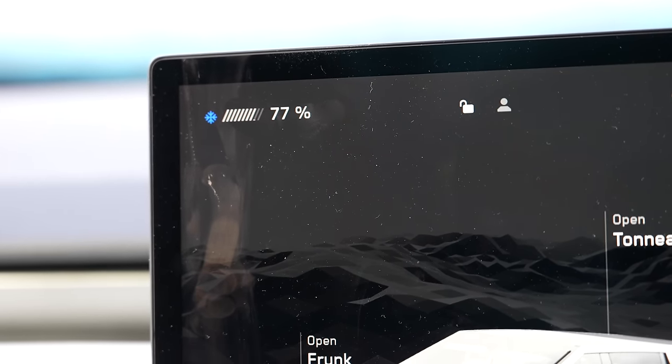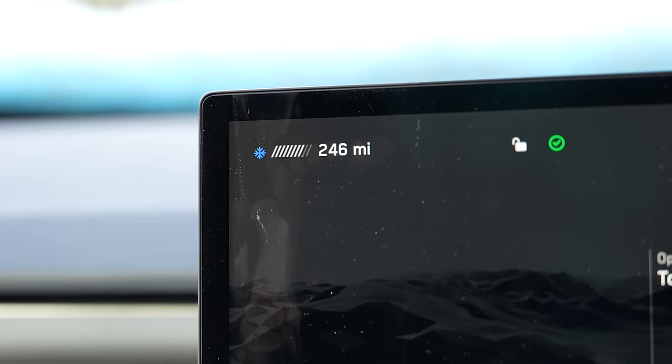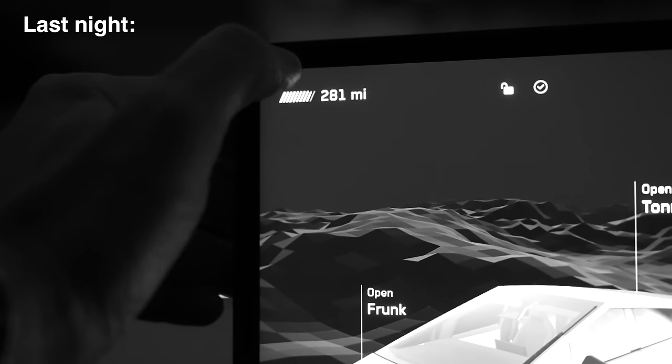It is 77% battery now. It was 88% last night before I went to bed — 246 miles now versus 281 miles before. That's how much the camp mode used overnight.